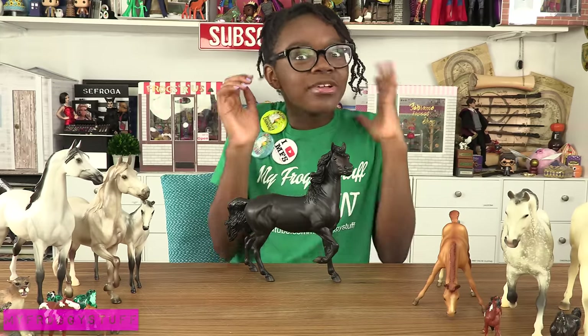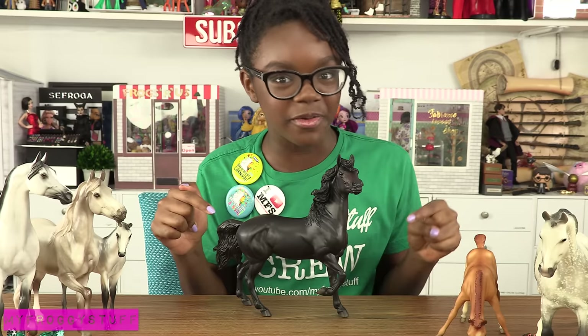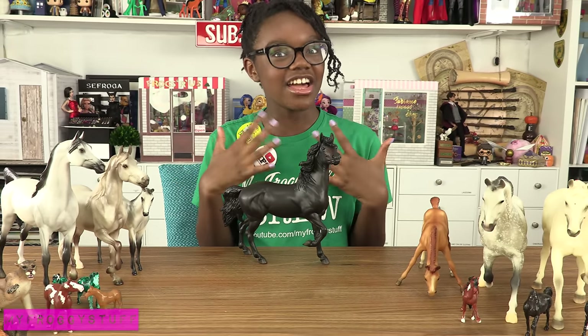And I can't believe this — one of our fans and besties gave us the special run horse, the beautiful Namad. Thank you so much Daily Shenandoah. I love this.